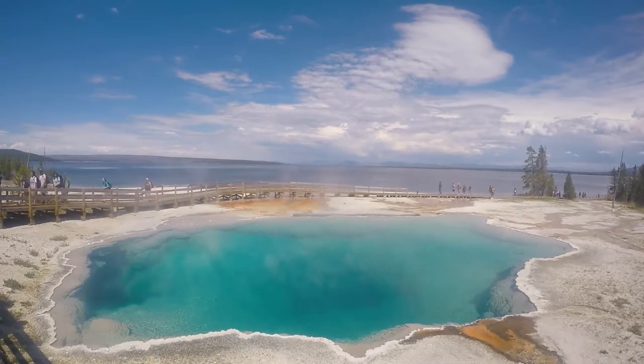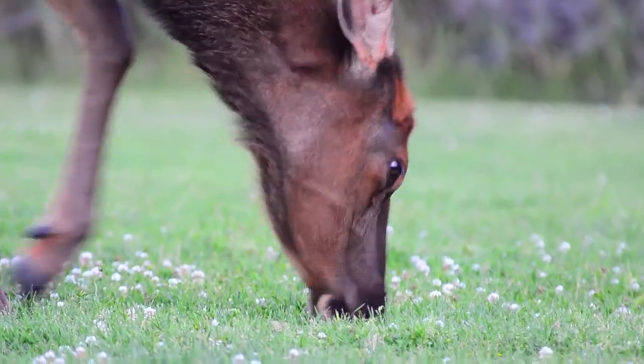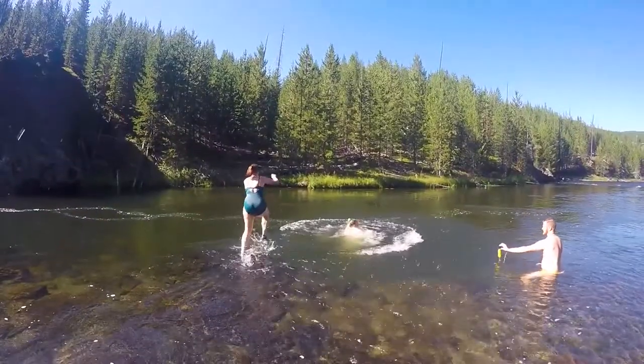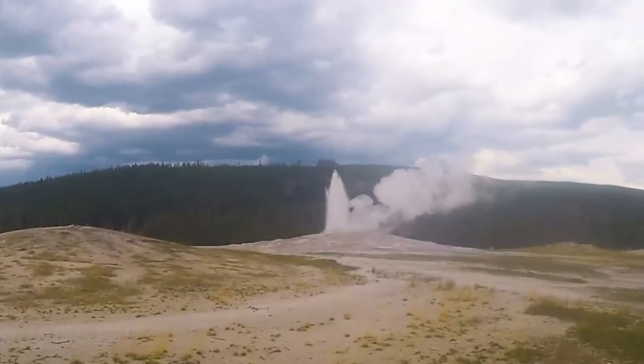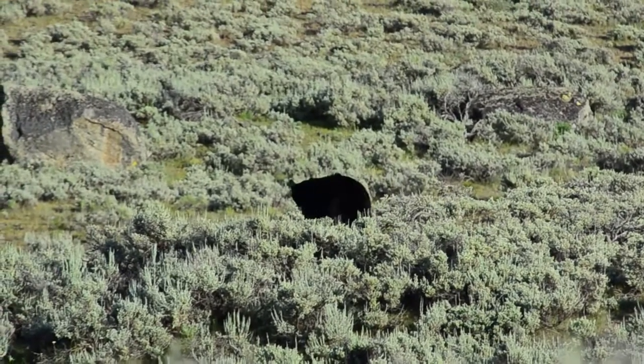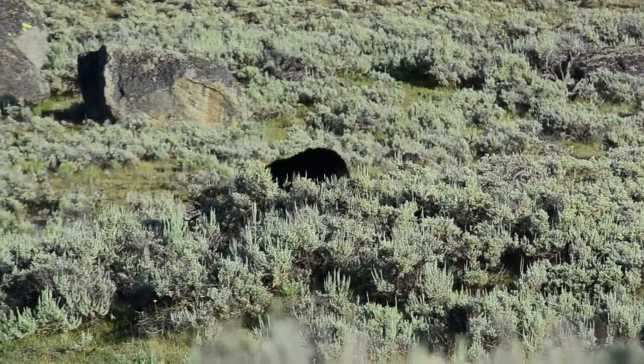We've spent the last three days being wowed by the natural wonders of Yellowstone National Park. We've thoroughly enjoyed its beautiful natural swimming areas, been amazed by its geothermal activity, and discovered that the hype around the thrill of the wildlife drives is all too real.